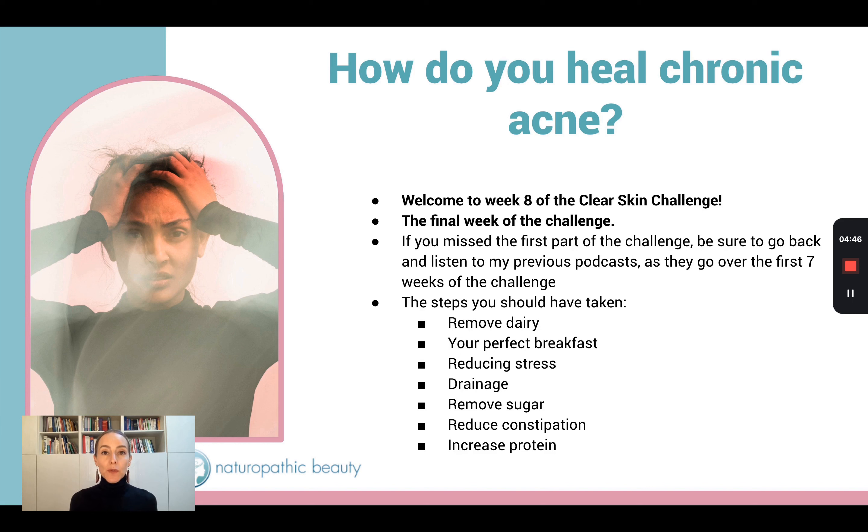Let's just review what we've been doing up to this point in the eight-week clear skin challenge. We started by removing dairy. Then I helped you find your perfect breakfast. We talked about reducing stress and I gave you a really great tool to help you transition into your parasympathetic nervous system, which is where your body's able to actually relax and heal. Then we talked about drainage, removing sugar from your diet, reducing constipation, increasing protein. And finally, that brings us to today where we're going to talk about skincare.